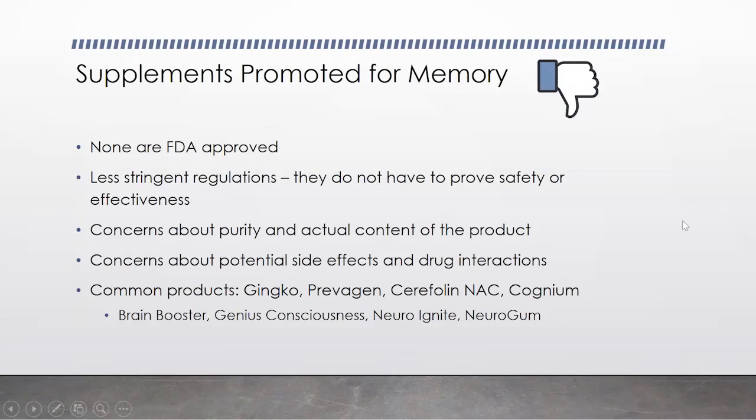I know you wanted to hear about supplements promoted for memory. A few caveats: none of them are FDA approved, and supplements don't have to prove safety or effectiveness — they cannot say they're going to cure or treat an illness. You'll see ads for things like Prevagen talking about memory, but they don't talk about dementia. There are also concerns about purity and actual content of the product. And we don't know enough about the drug interactions with many of these supplements. Some common products include Ginkgo, Prevagen, Seraphyl and NAC, and Cognium.